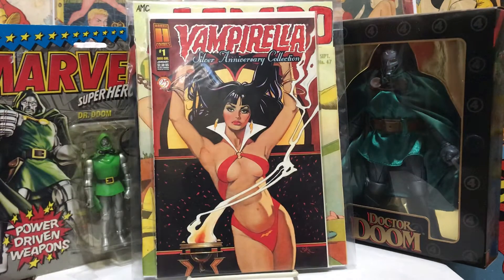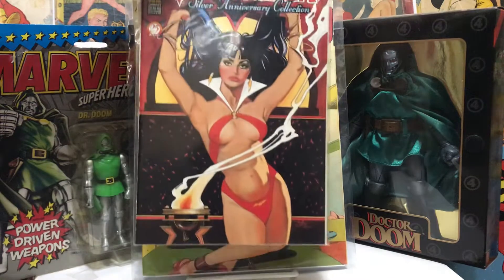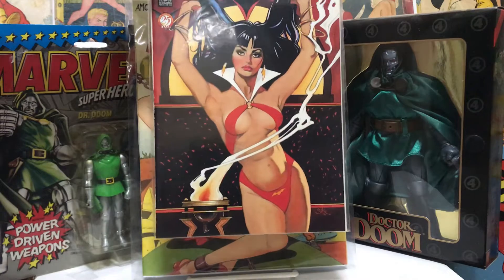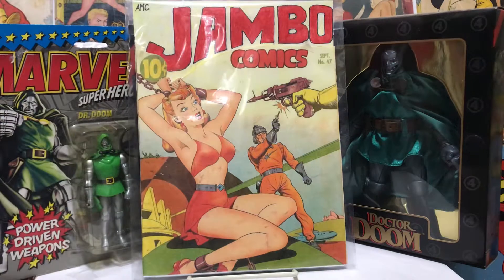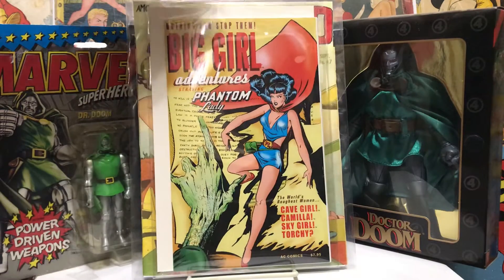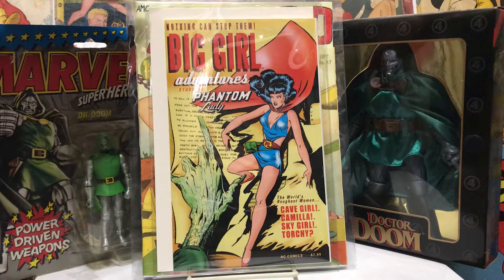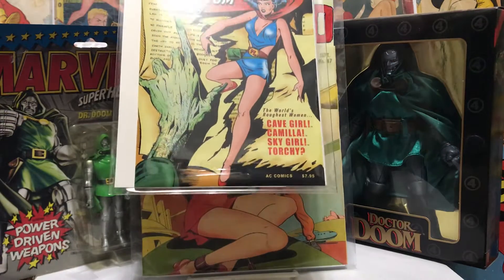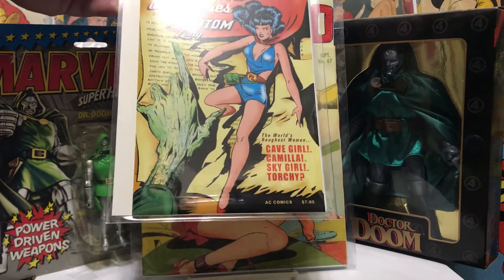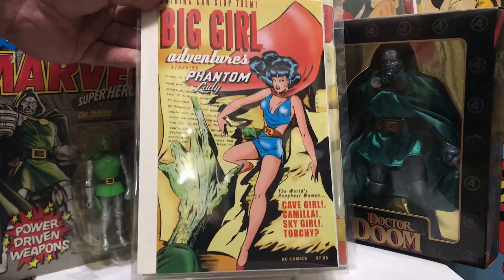Another Vampirella was in there — Jim Silke on the number one silver anniversary collection. Really nice cover, very cool. And this was in there too; I already had one of these but thought it was cool — it had a lot of golden age reprints including Cave Girl, Torchy, Sky Girl, and of course Phantom Lady. Good stuff, good reads all of it.